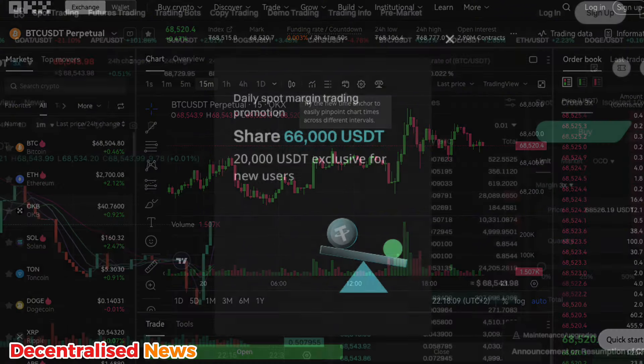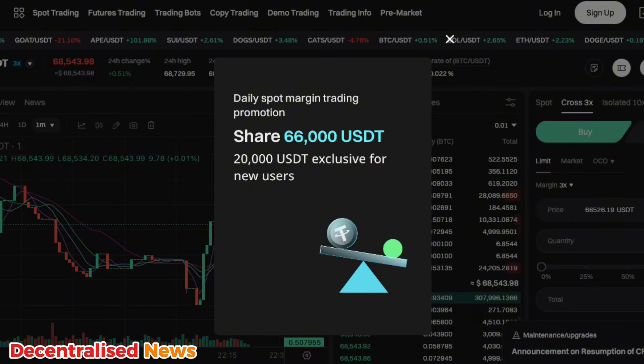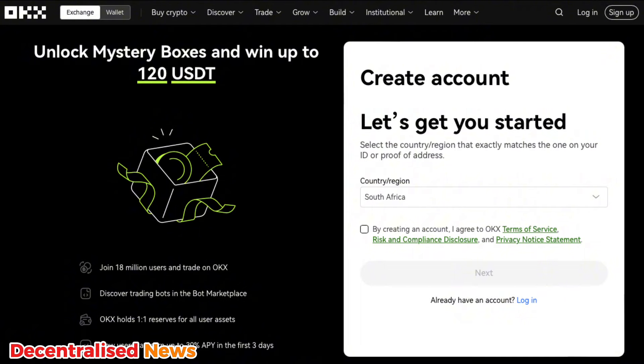Fourth on our list is OKX, where new users can enjoy mystery box rewards with up to 10,000 USDT. These rewards often include various amounts of crypto or trading credits which can be used immediately after account setup. OKX also offers regular incentives for completing tasks like making a demo trade or joining specific programs. The link to OKX is in the description.